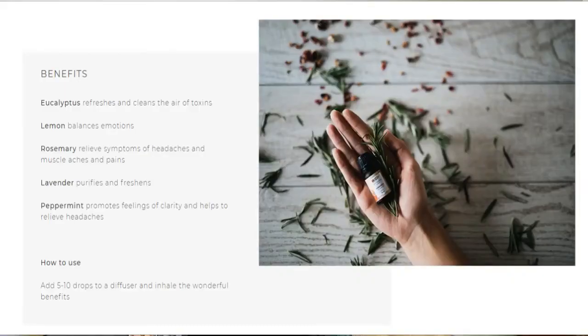I did purchase one of their blends — this is their blend called Breathe. In here is eucalyptus, lemon, rosemary, lavender, and peppermint. These are a lot of the oils that I would use to relax and kind of downtime, go-to-bed type scent. I wanted to try out one of their blends and this one is totally up my alley of the essential oils I usually go for.